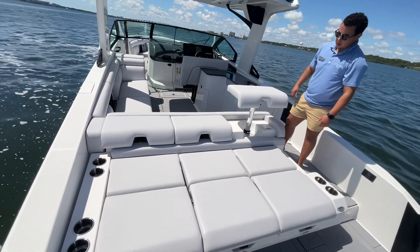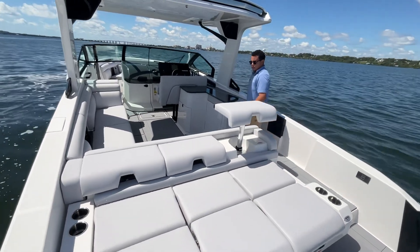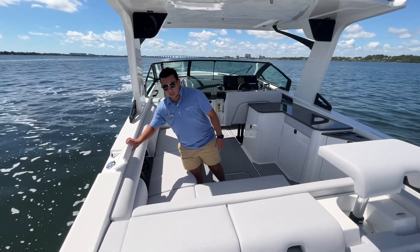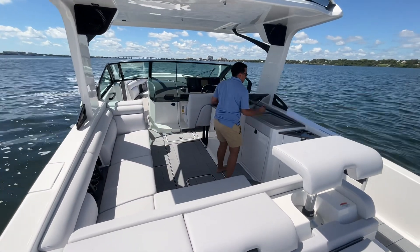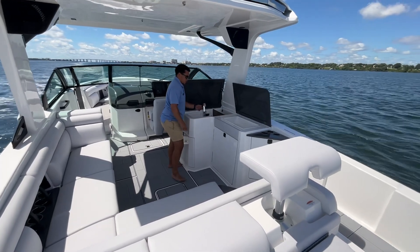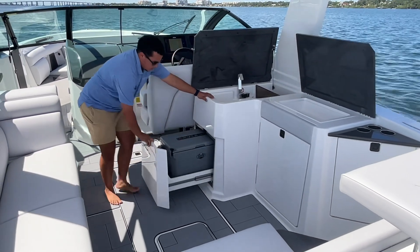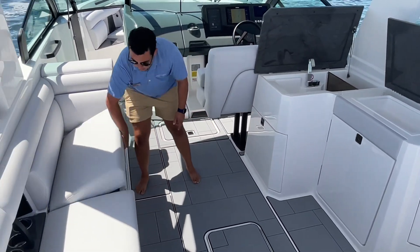What's neat about the 32 Aviar is the stadium seating all the way across. As we make our way into the cockpit, plenty of seating for the whole family. Clean access for fuel on both sides. Here, a little wet bar. Plenty of storage. You have a pullout cooler here that you can take out, and you also have a cooler over here.